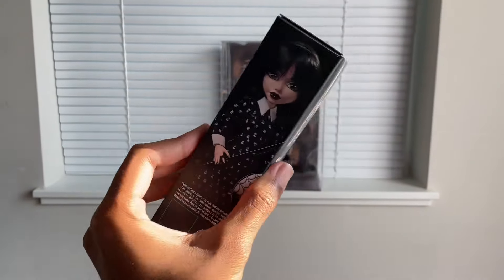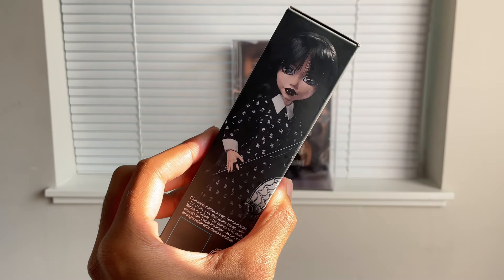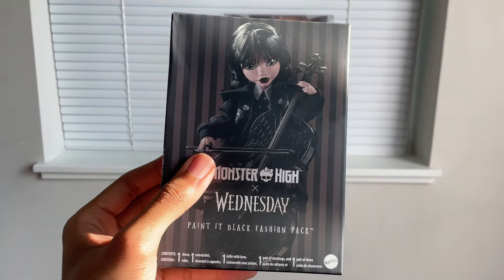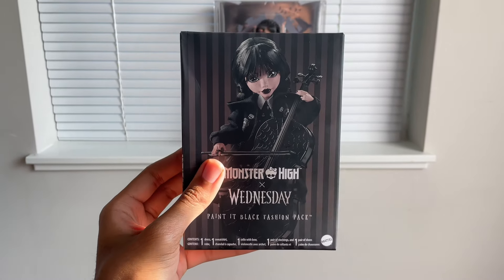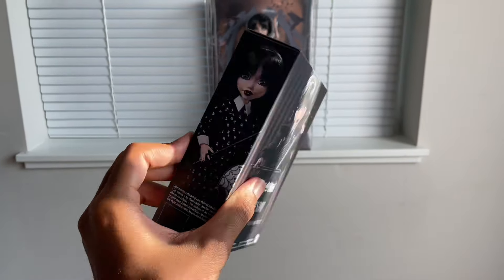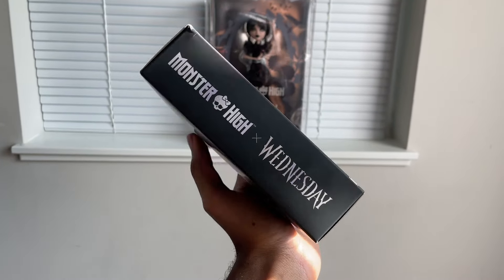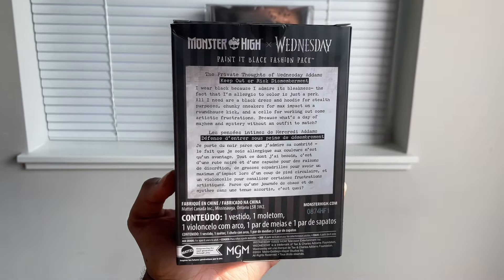The fact that they decided to include her cello and bow is so sickening, and the outfit is really really good too. This dress is the very first outfit Wednesday wears in the show. The sweatshirt is also worn in the show, except she doesn't wear it with the dress under it - she has a sweater on under it in the show. But I love that they combined two looks, so you get two different looks out of this fashion pack.